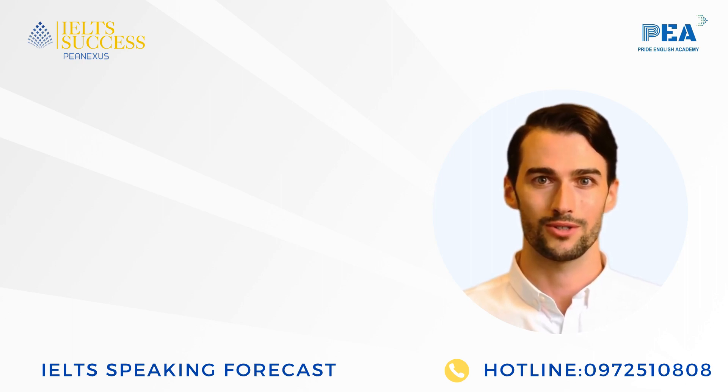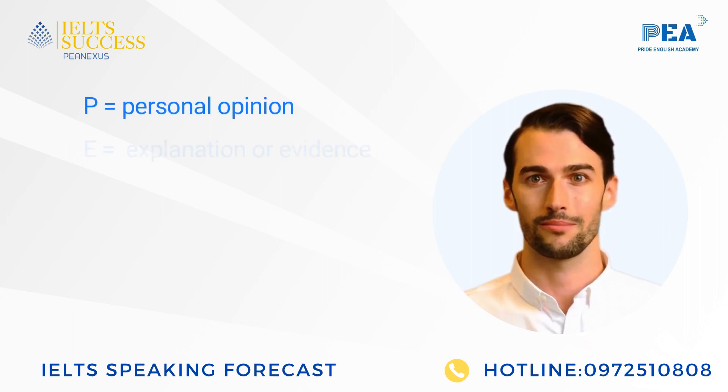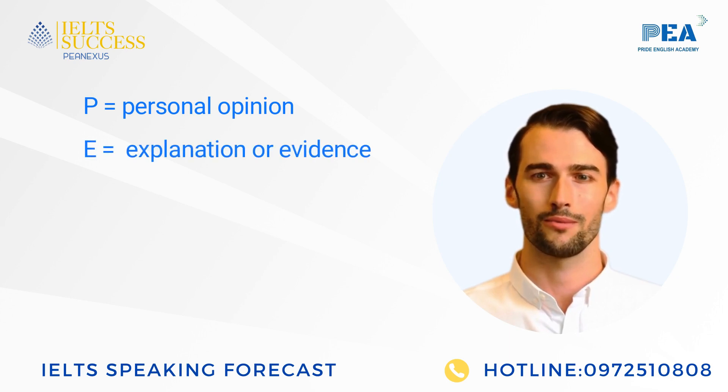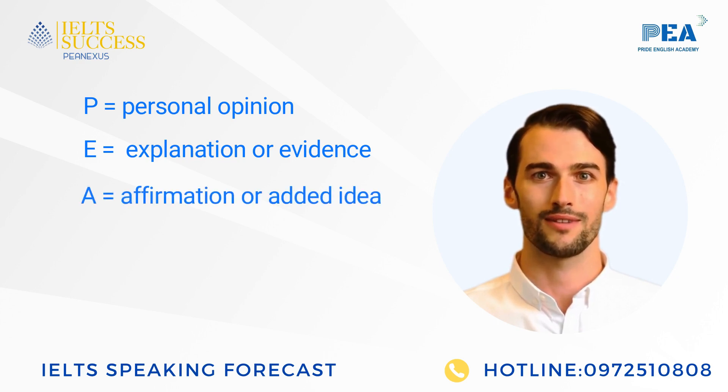We are going to use P-Formula to answer IELTS questions. P — Personal Opinion. E — Explanation or Evidence: explain why, or give examples or evidence. A — Affirmation or added idea: affirm how you feel or add more examples.